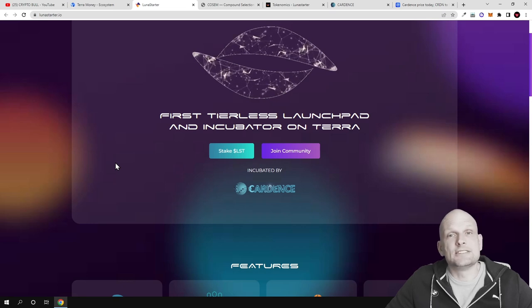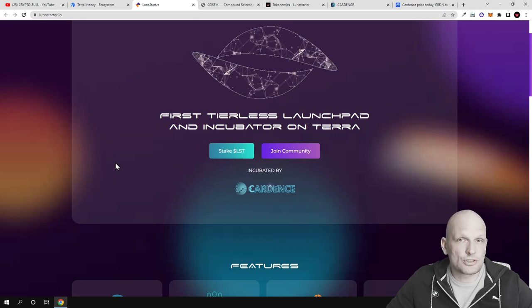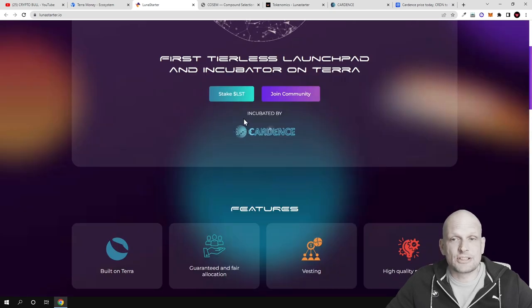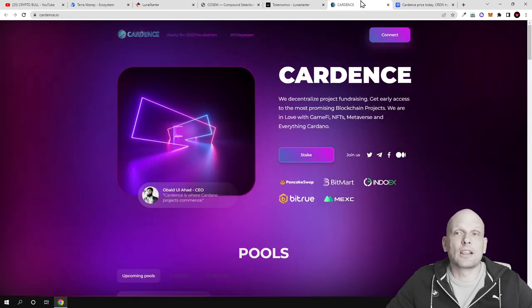The price for this project's token will be only one cent if you join the private sale or public sale. As you can see on their website, this project is incubated by Cardense, which means that it will also be launched on the Cardense launchpad.